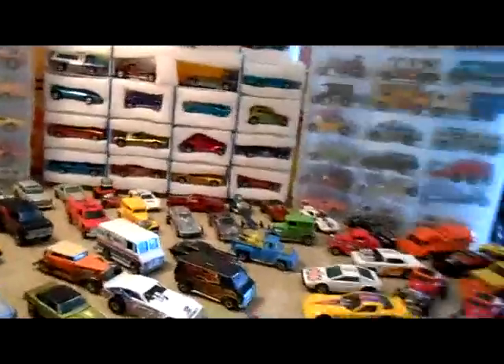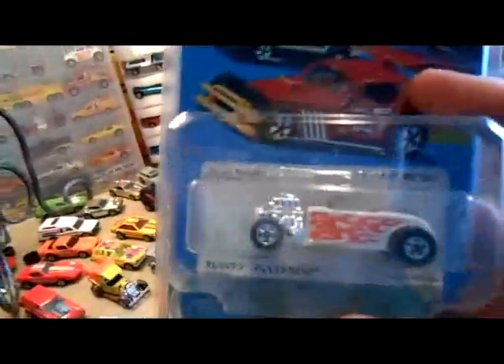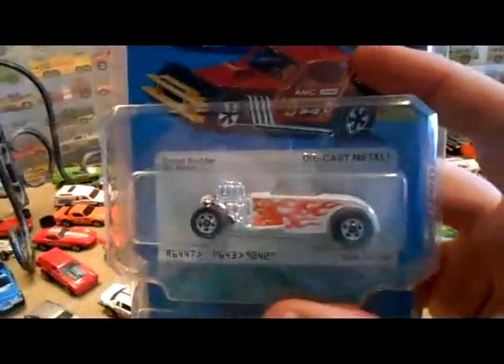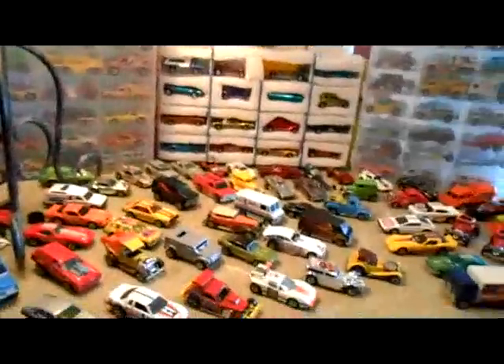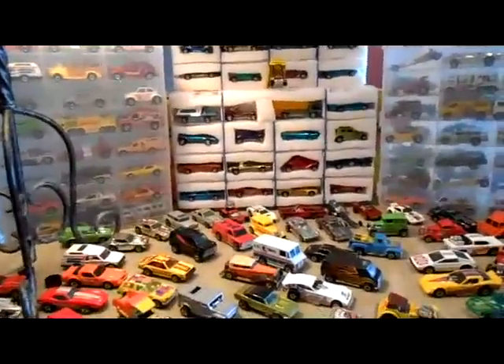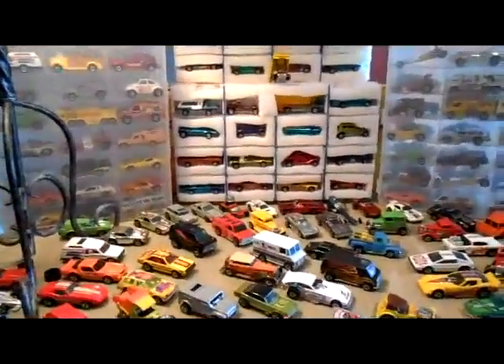I also picked up a couple of vintage items. I picked up the Street Rotter and it's a pretty nice piece — really love that casting. I got that for about six bucks because he had a half price sale; it had been twelve.